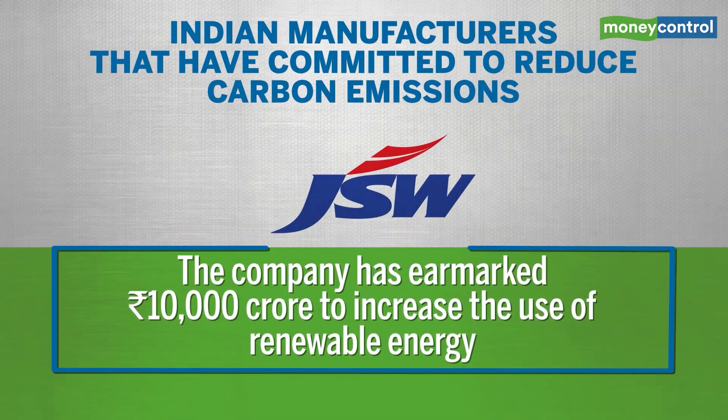Also on the list, we have JSW Steel. The company has earmarked rupees 10,000 crores to increase the use of renewable energy to replace thermal power and other green initiatives.